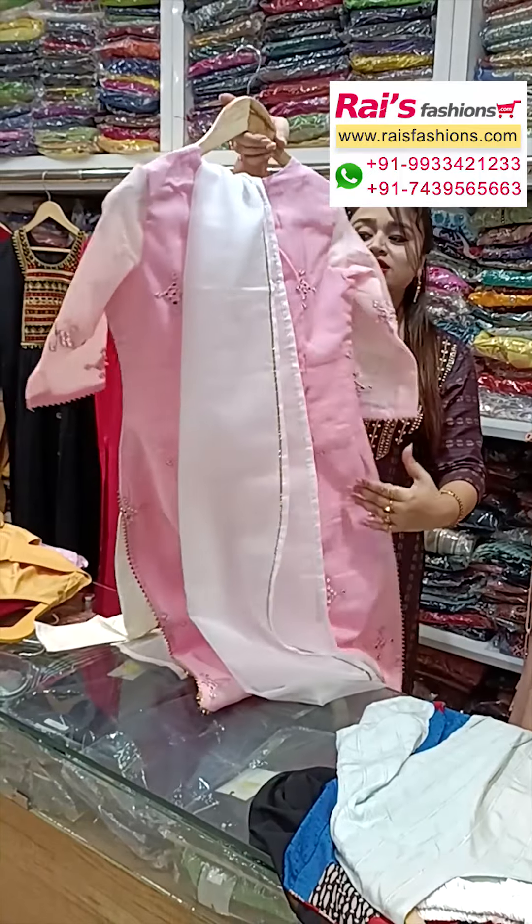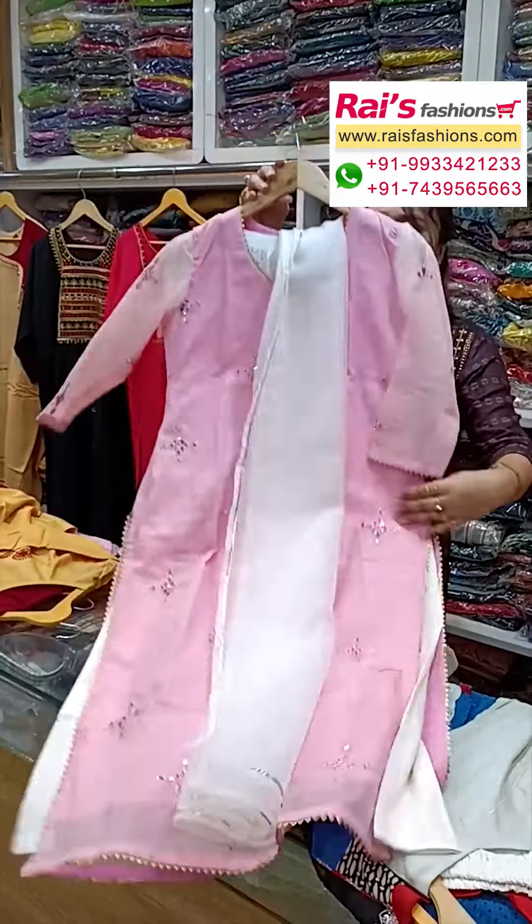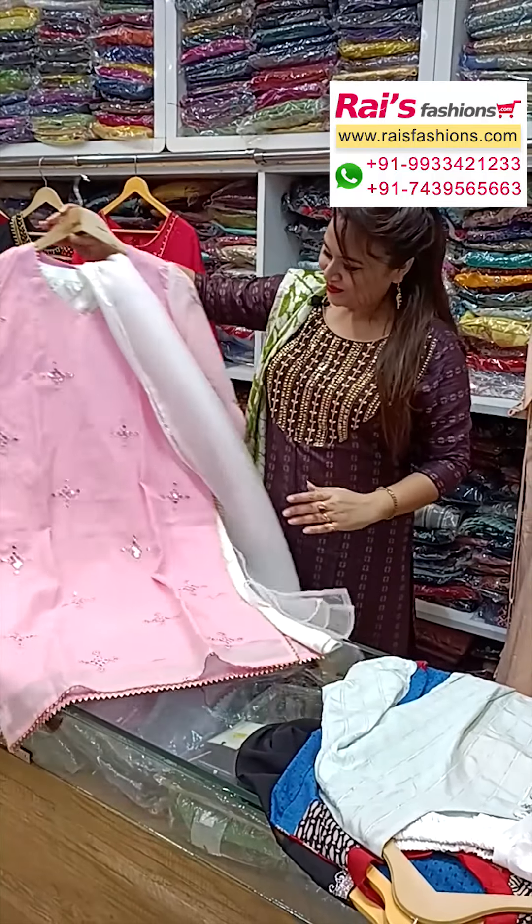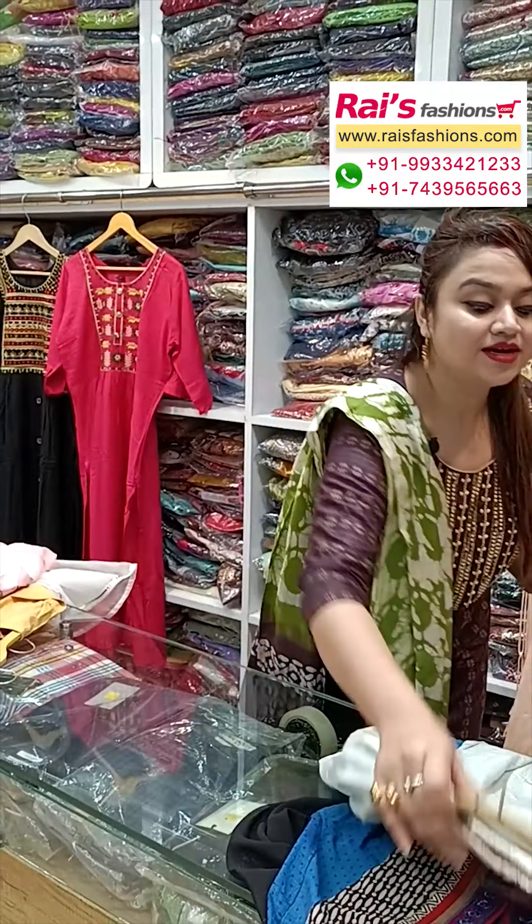Next is a cute style, premium quality leggings set — a three-piece dress with smart trendy looks. This is the back portion and the front portion. The neck portions also have gotapatti design.